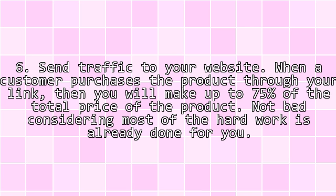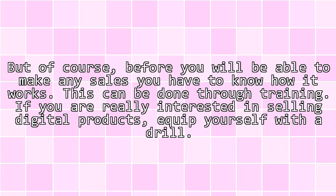Step 6: Send traffic to your website. Step 7: When a customer purchases the product through your link, you will make up to 75% of the total price of the product. Not bad, considering most of the hard work is already done for you.